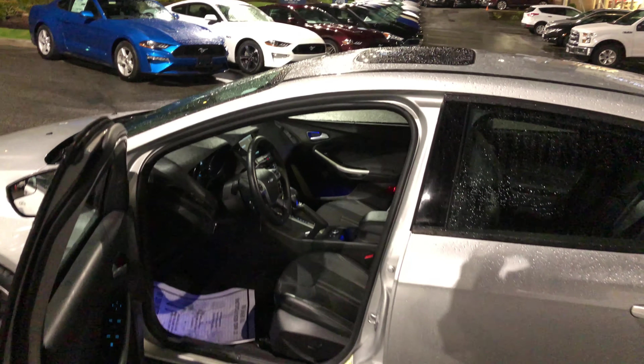It has a rear spoiler and aluminum wheels. Inside it's a beautiful car with leather, moonroof, heated seats, and all the power goodies. Take a look at the low kilometers on here — 25,300. We also have navigation.